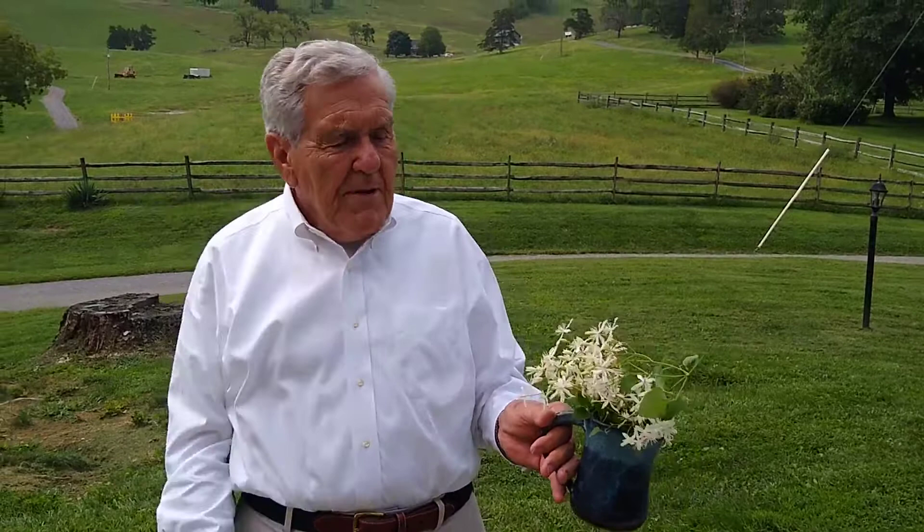There is Virgin's Bower, and when you see it, it will sometimes be massed all over a bank, all over the place, very heavily blooming. Virgin's Bower — your nature lesson for today. Glad you're with me.